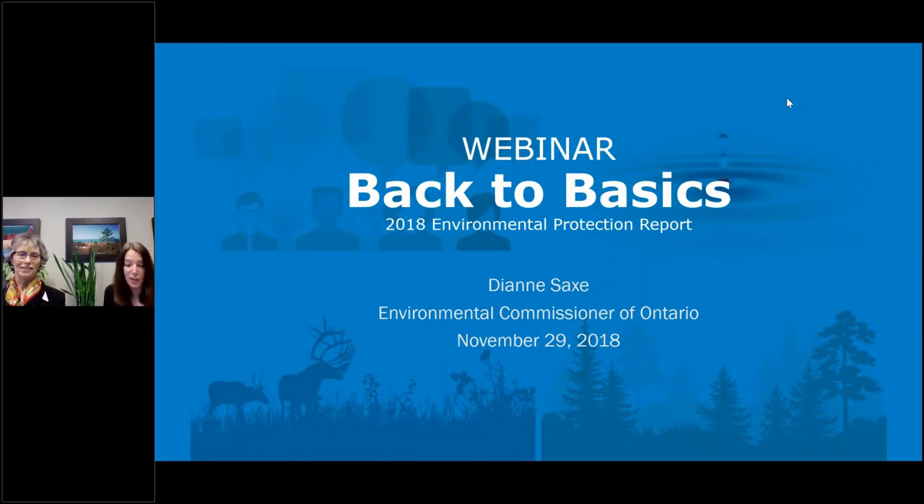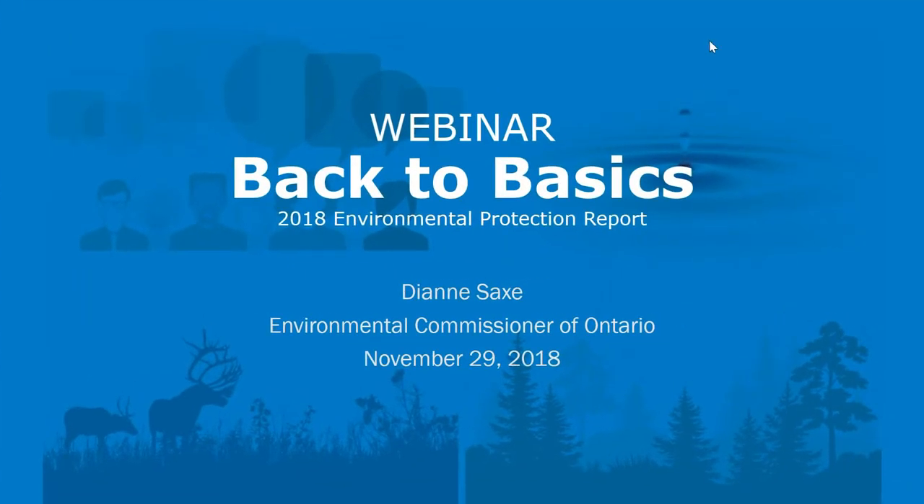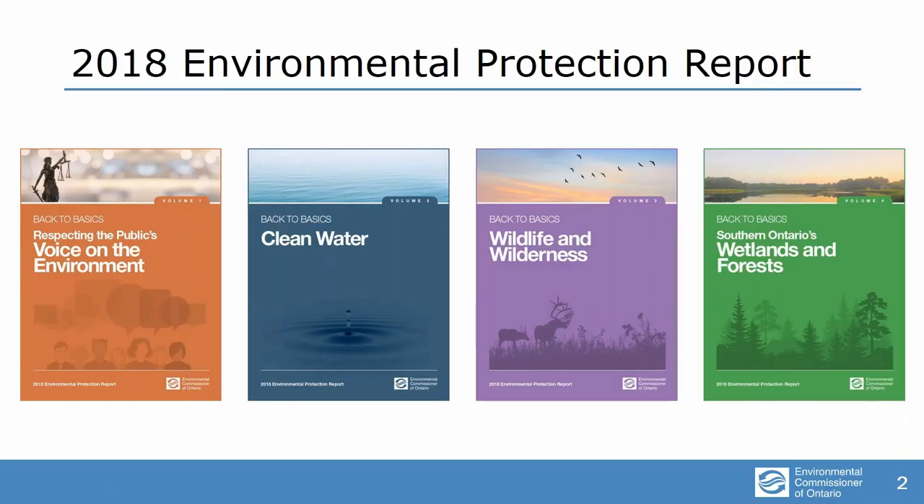With that taken care of, I'd now like to introduce Commissioner Sachs to present highlights from our recent report. Thank you very much and thank you everybody for joining us this morning. Alright, so very soon I will be able to advance slides, at least in theory.